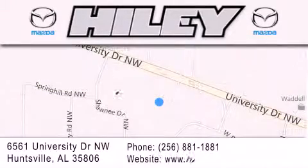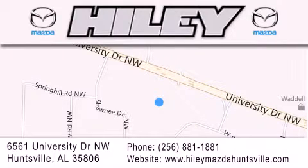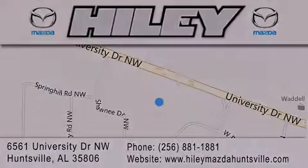Our goal is to exceed all of your expectations to ensure that you'll return for future visits. Thanks for watching, we'll see you next time.